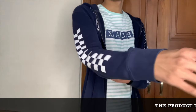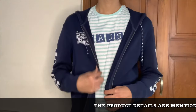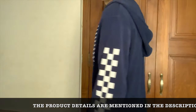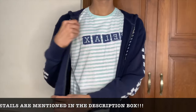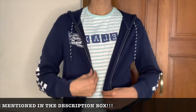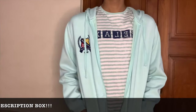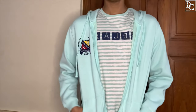Number one: this jacket is from Levi's — a striped jacket. The material is very good and the money is worth it. The next jacket is from Steinbok; I bought it from Ajio and it is only around 700 bucks, which is a very good deal.